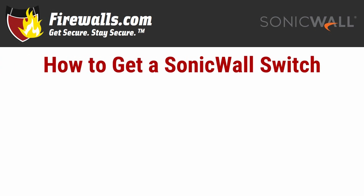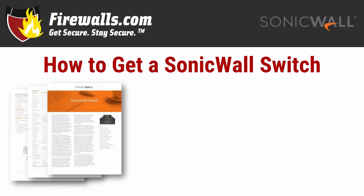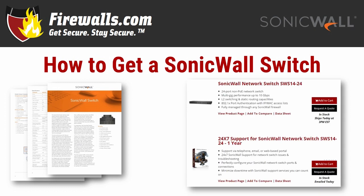So how do you get a SonicWall switch? We've gone over a snapshot of features here, but for a full look, we'd urge you to check out the SonicWall switch series data sheet. To purchase a SonicWall switch, visit firewalls.com — you'll find every model, available as appliances only. To take advantage of SonicWall support and the features it offers, including technical help, updates, and advanced hardware replacement, add a SonicWall support subscription of 1, 3, or 5 years.